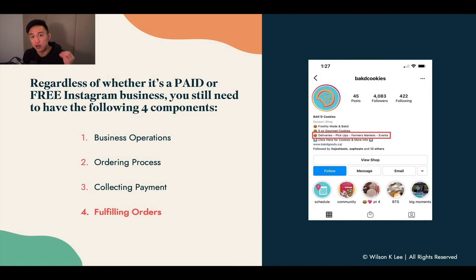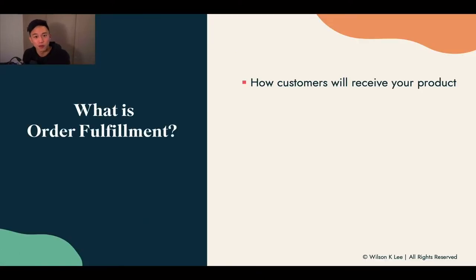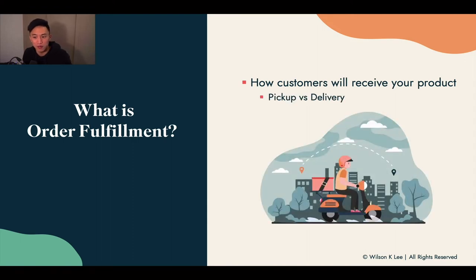Regardless of whether you're opting into a paid or free Instagram food business, you would need to have these four components. Right now we're at the fulfilling stage — the final stage of setting up your food business online. Order fulfillment is basically how your customers receive your product: either they come and pick up their product, or you deliver it to them.